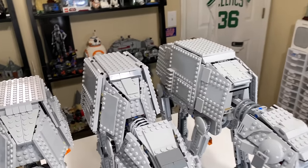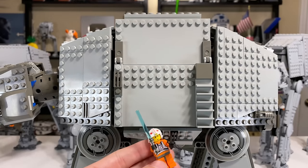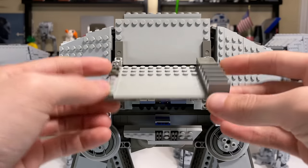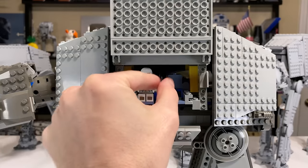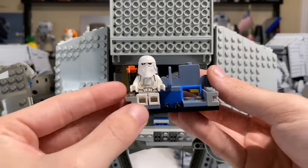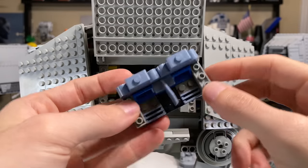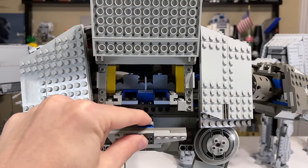Moving into the body of the set: 2003's AT-AT has a little spot for Luke to hang on down underneath. You can open up the side panels on either side to reveal some pretty nice seats and areas for your snow troopers. It's the exact same on the other side — same seating arrangement, two seats. Unfortunately, only two snow troopers to fill those four total seats.